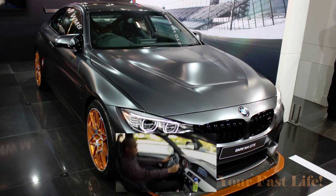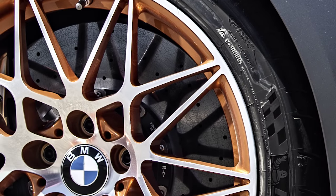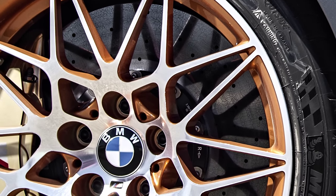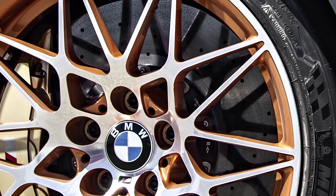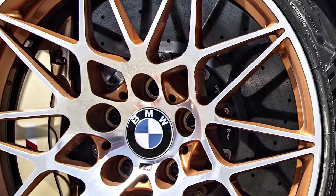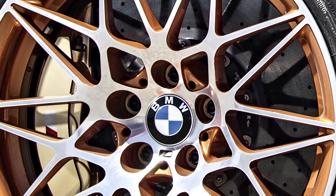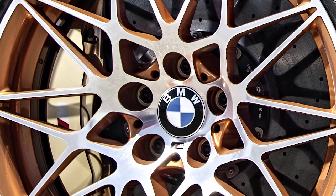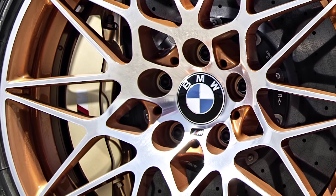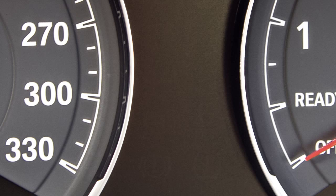This car has carbon ceramic brakes, which are noticeable by the gold-painted six-piston front and four-piston rear brake calipers with the M logo. BMW says you can expect excellent modulation, outstanding deceleration capabilities, and stable, fade-resistant performance — making this an awesome car for the track.